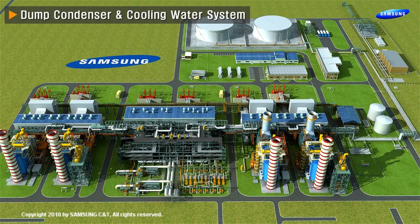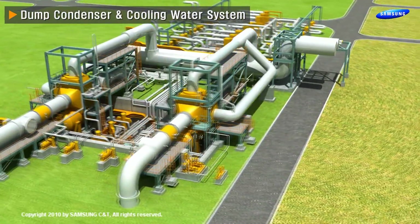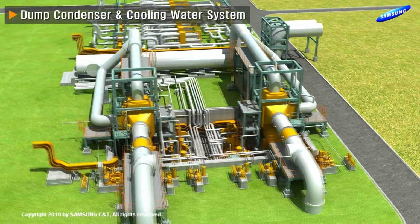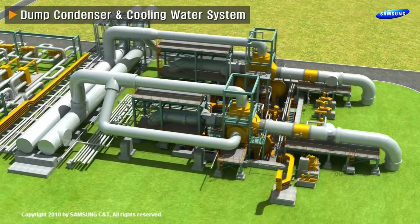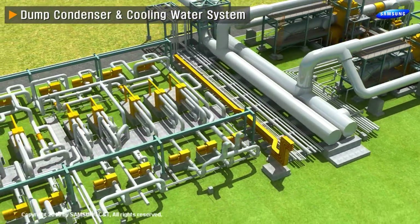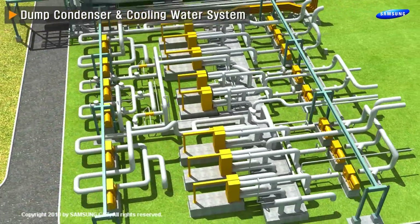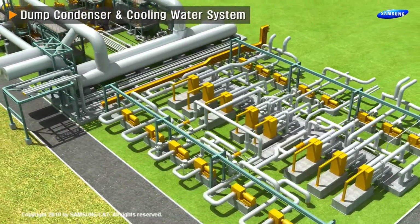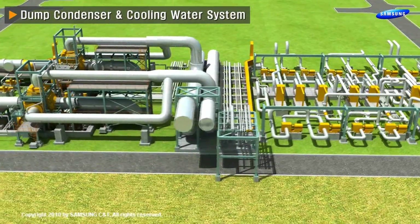Dump condenser and cooling water system. Exhaust steam from the turbines is supplied to the brine heaters of the MSF water plant. Circulating steam is cooled down by seawater through the dump condenser and travels to the deaerator through a condensate preheater system, by vertical can-type condenser extraction pumps located in the dump condenser pit.